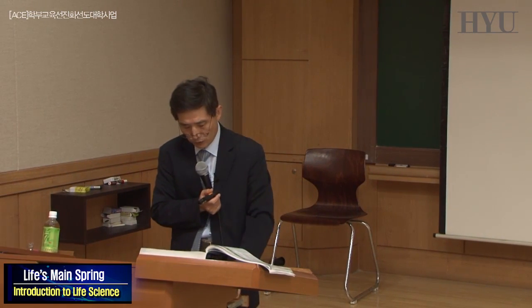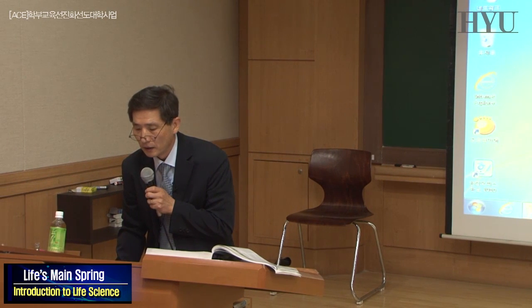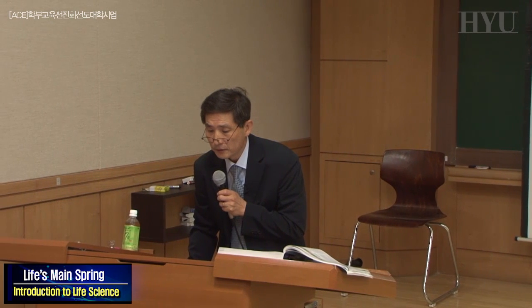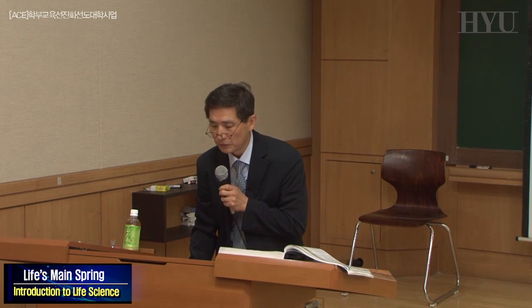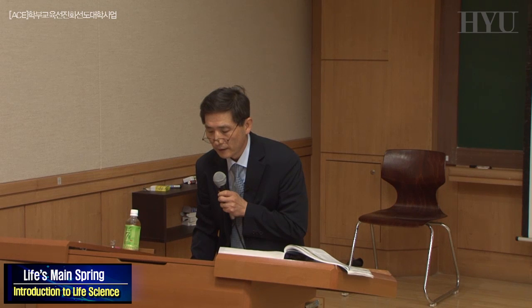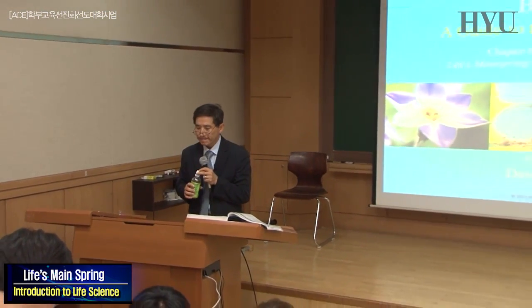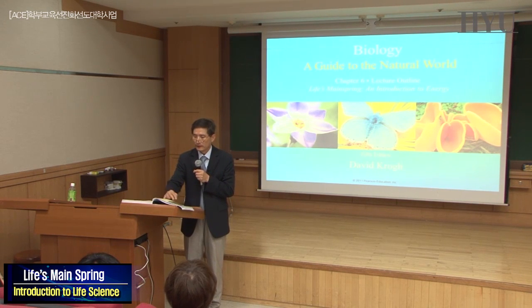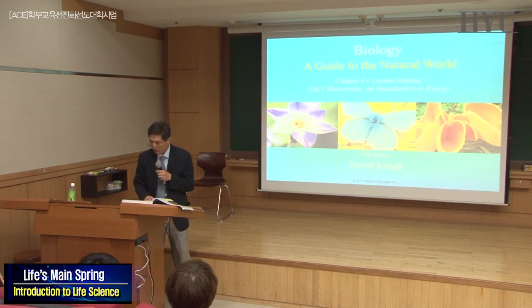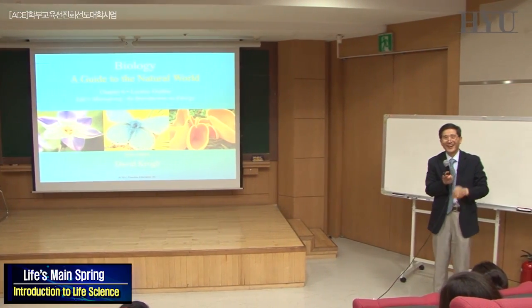We are moving to Chapter 6. We're a little behind schedule, so we may finish a little early today and might not finish both chapters 6 and 7. Chapter 6: Life's Main Spring — an introduction to energy. As an undergraduate I took physical biochemistry; I was terrible and had to retake the class. But just a little bit of thermodynamics at the beginning — don't worry, it's very simple.